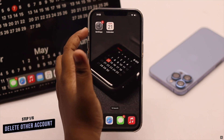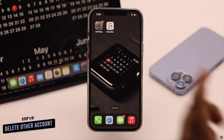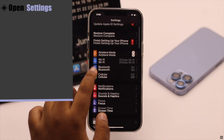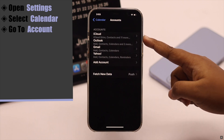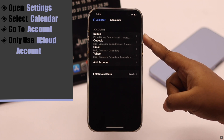If you have added multiple calendar accounts on your iPhone calendar app, it might malfunction and start to lag. You need to delete the other calendar accounts. Open Settings, scroll down, select Calendar, and go to Accounts. Now check how many calendar accounts you have.